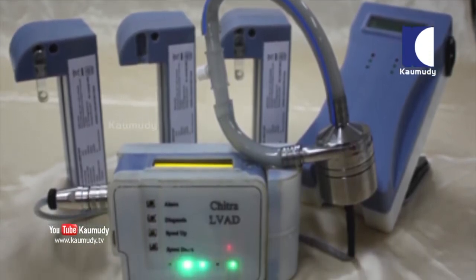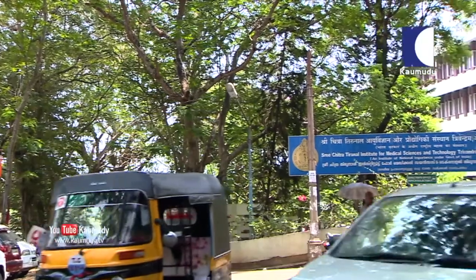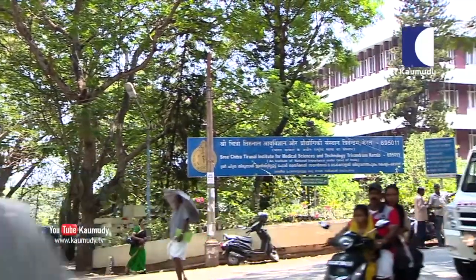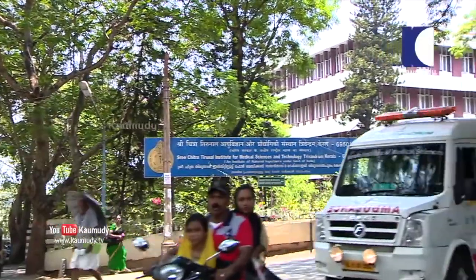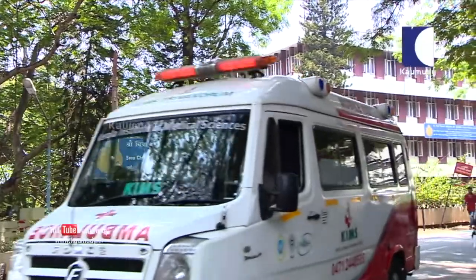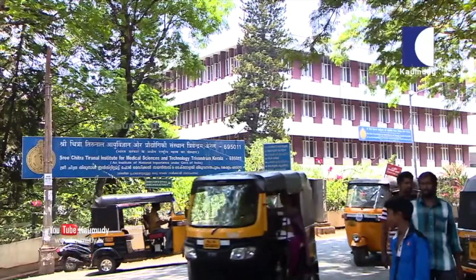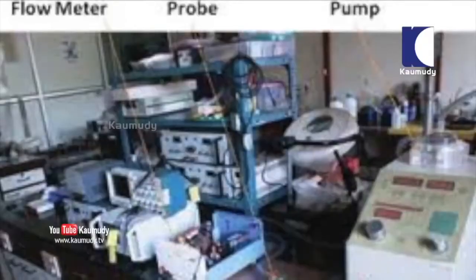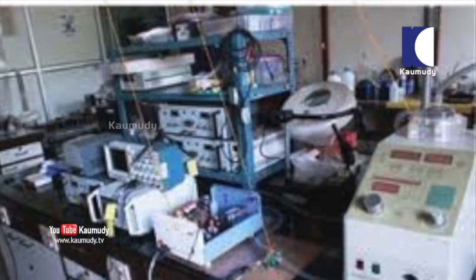This indigenously developed blood flow meter will considerably reduce the cost of the device from Rs. 25 lakh to a few thousands of rupees. With this reduction, government hospitals can purchase the device, thereby ensuring safer and less expensive cardiac surgeries.